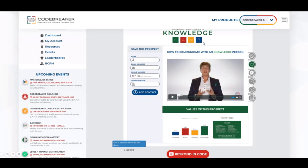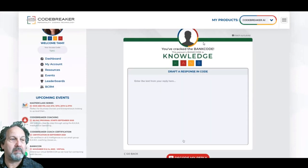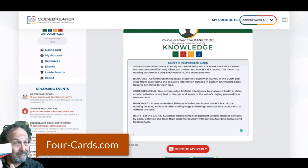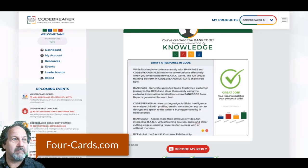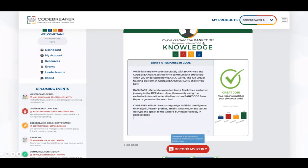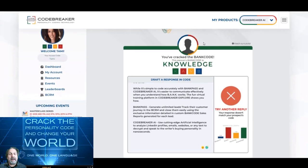We are iterating on this and we're going to add a back button in order to also keep text if you just wanted to update something. Now, let's respond in that code. Here's where you draft your message to ensure you're speaking that person's code. If it is the right code, you're going to get 'Great job, your response matches.' But if you remove some of that text and try again, if you're not speaking their code, you're going to get 'Try another reply,' because we want to make sure you are speaking that person's code and drafting the best possible response. It's that easy.